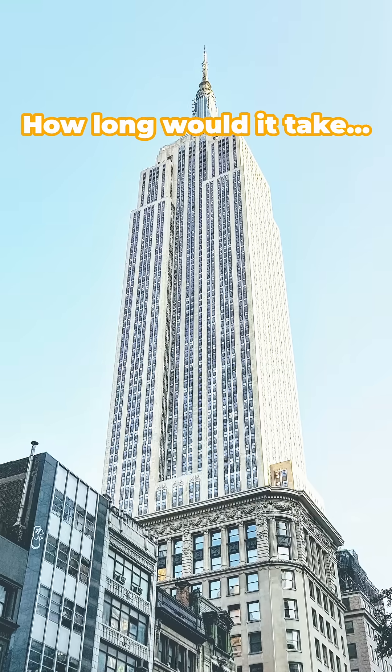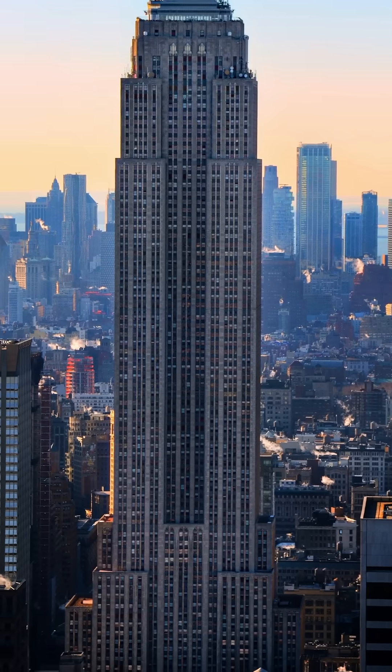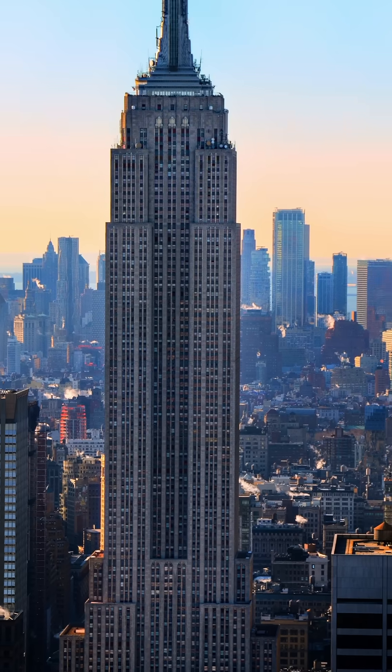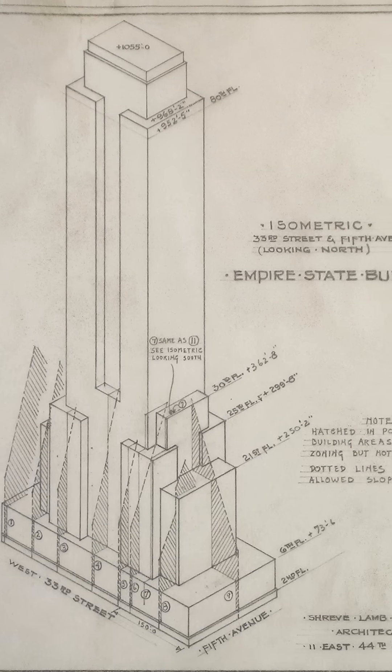How long would it take to build the world's most famous skyscraper? Years? Decades? The Empire State Building stands at 1,454 feet tall, with 102 floors and 73 elevators.